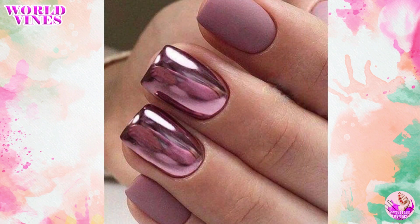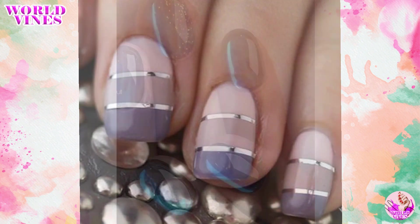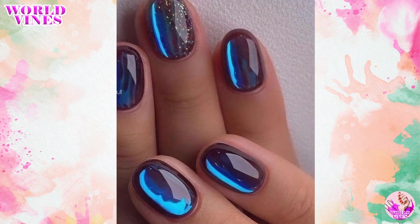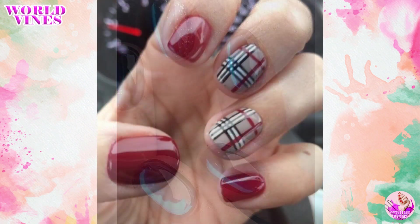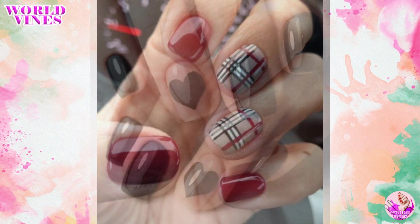Gel nails with metallic nail polish have been seen on the runways, red carpets, and social media feeds of numerous celebrities. This trend shows no sign of slowing down, indicating that metallic nails are still in style.